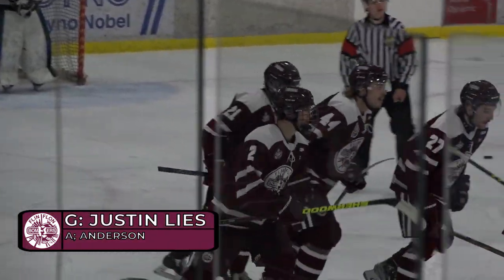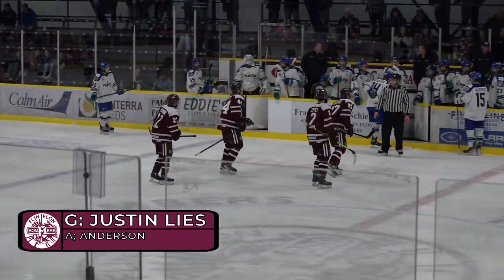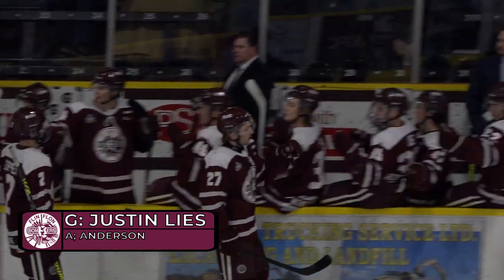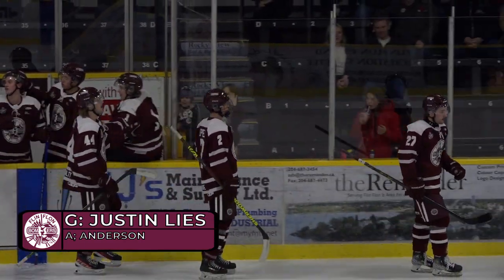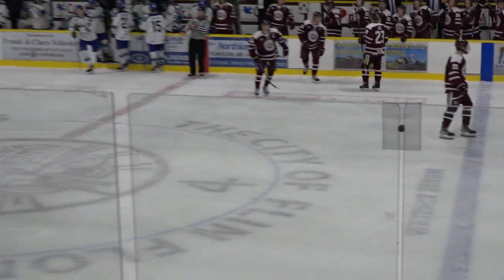And for Justin Lees, that's his ninth of the season. Beautiful goal by Lees here, number nine. I can't think of too many more prettier goals than that one, Rob. Justin is so good with the puck.